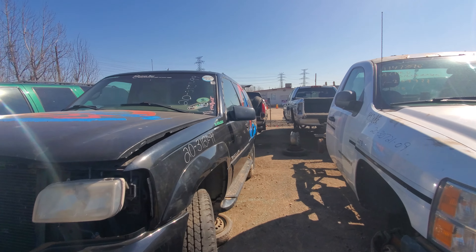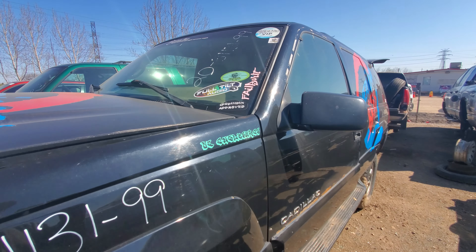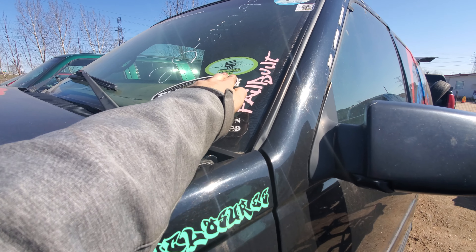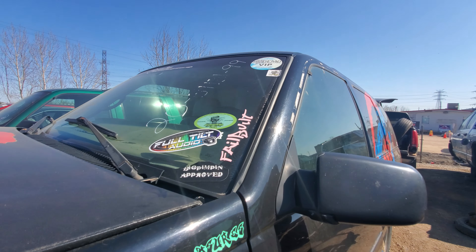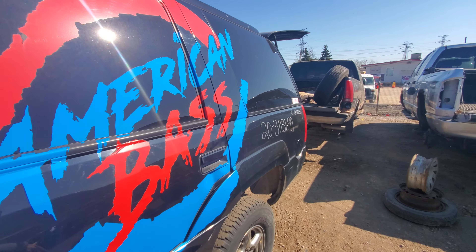American Base is a company and what they've done in this vehicle is kind of neat. Full tilt audio. Slamology 2019 — so this was a participant in some bass competitions, if that gives you any hints. And you can see it says American Base right here.